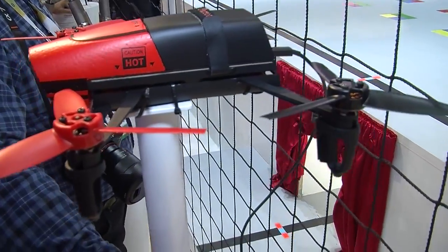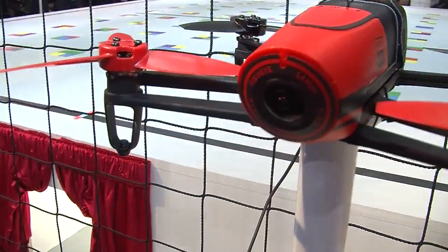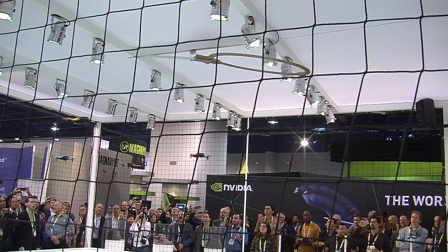What we're showing here is the Bebop drone. It's the new drone we released in December. It's a really small and light drone — it only weighs 400 grams, so it's really safe and secure.